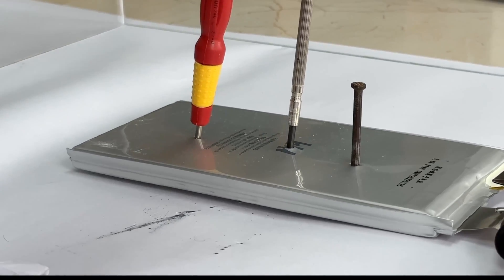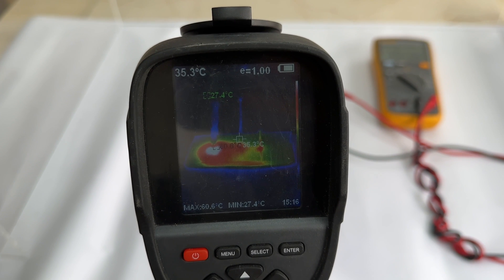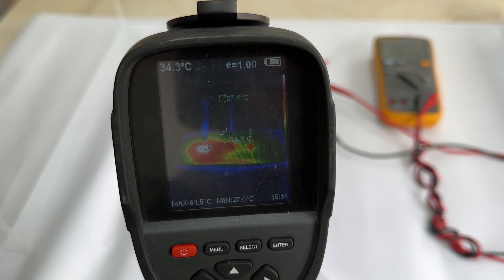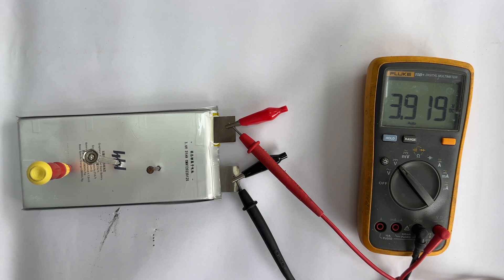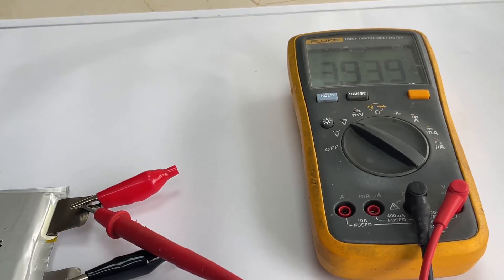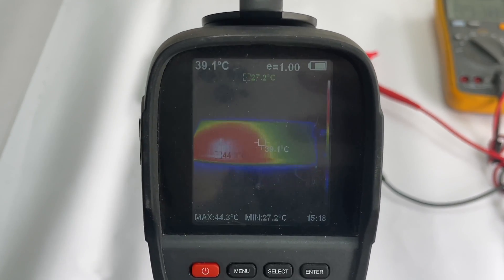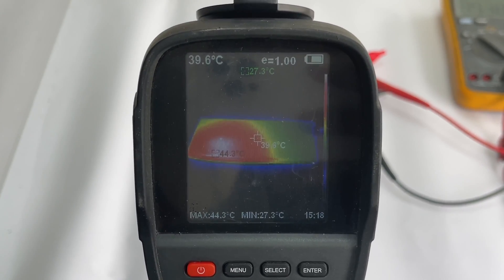Continuing to puncture the third nail, the temperature of the third puncture point is the highest. After about two minutes, the peak temperature reached 61.5 degrees Celsius, and then decreased slowly. At this time, the battery voltage is 3.91V. After removing all nails and waiting for about three minutes, the voltage is 3.93V. The maximum temperature dropped to 44.1 degrees Celsius, and the first and second heating sources almost disappeared.